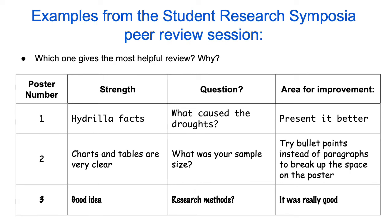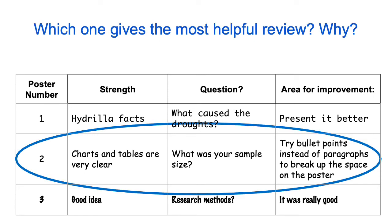Take a look at this table of peer review examples — which one gives the most helpful review? Here are the comments for poster number one: the topic, what caused the droughts, present it better. Here are the comments for poster number two: charts and tables are very clear; what was your sample size; try bullet points instead of paragraphs to break up the space on the poster. And finally, poster number three: good idea; research methods; it was really good. Which set of feedback would help you know how to improve your research and presentation for next time? If you picked the ones from poster number two, you are correct. This reviewer pointed out a strength of the project, something that might not have been clear — sample size — and something to improve the poster for next time.